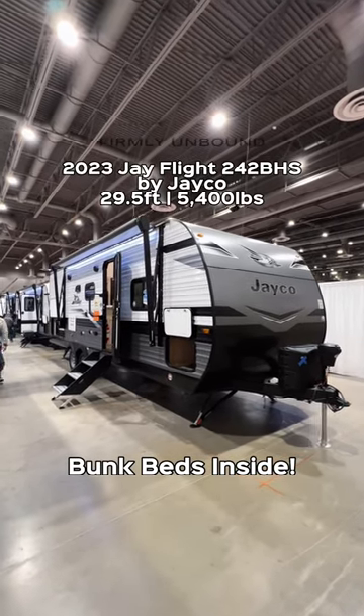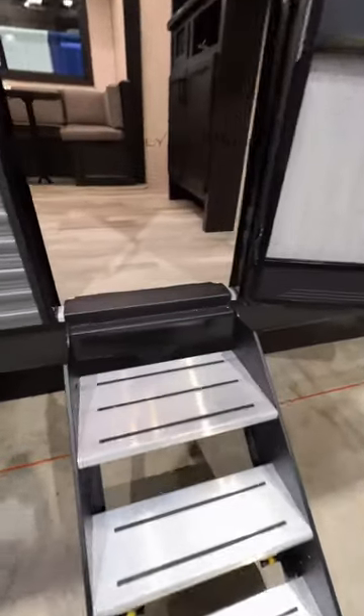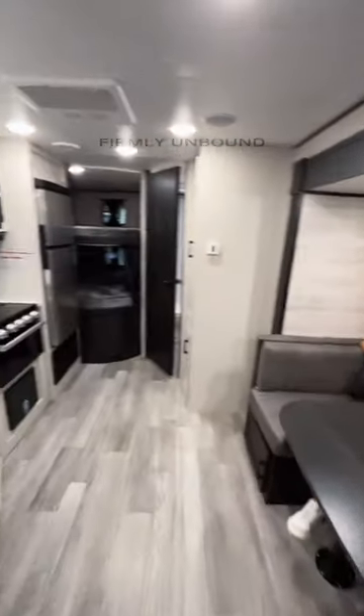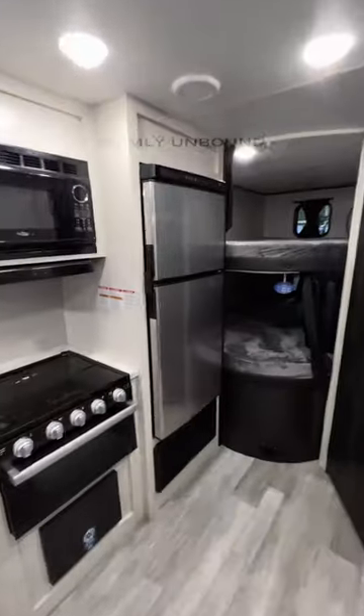Taking a look at this Jayco bunkhouse with a really pretty interior color. As you go inside you have a solid step, and I just love the look of the interior colors in here. A u-shaped dinette table — as this is not a very long bunkhouse model — really nice looking cabinetry color.